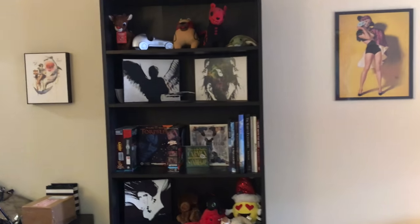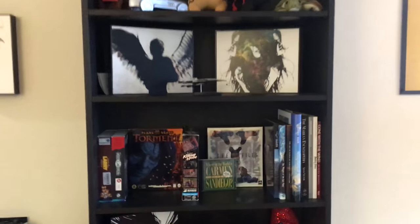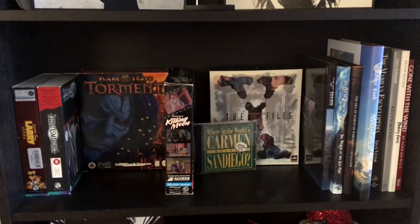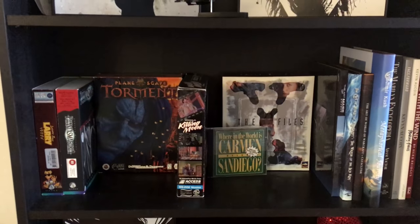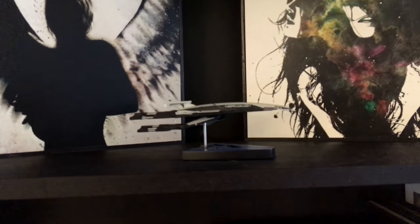Looking over to the left is the last gaming shelf, which doesn't have too many games on it. This is where I keep my big box PC games — not a ton of them at this point. I'm not really looking to get a ton of them, just maybe a dozen or so, so this collection is growing. The one toy that I do like is my model of the Normandy. That wraps up the game room tour — I hope you enjoyed! If you're interested in seeing videos on any particular collection for any particular console, let me know in the comments.